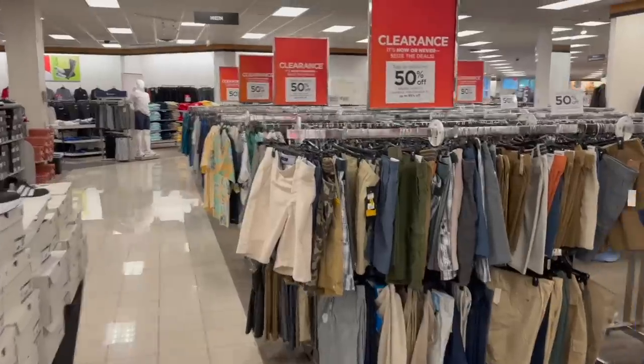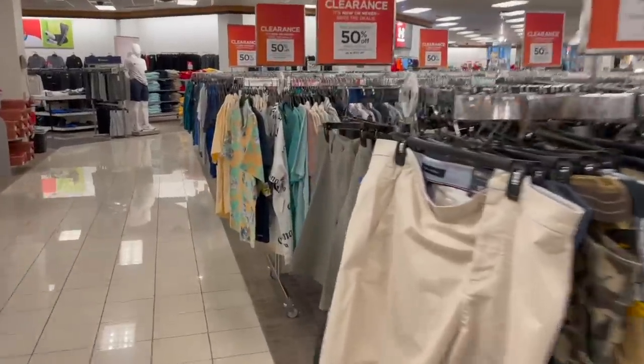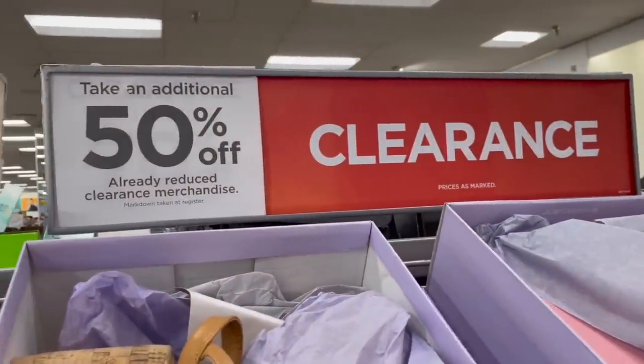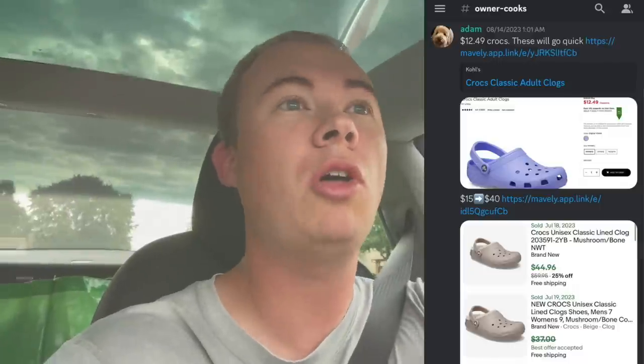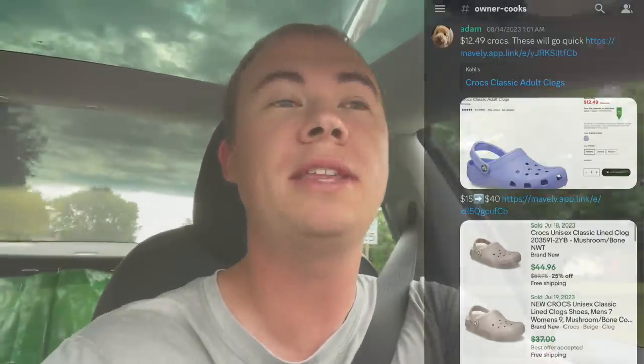Got all these packages to drop off at the post office and it is Monday, but this is not a what's sold video. Kohl's is doing their online and in-store clearance event. I got a little later start than I wanted — I wanted to hit the store right when it opened at nine. It's about 9:20 right now, but I was up till two in the morning calling out leads for the online event.